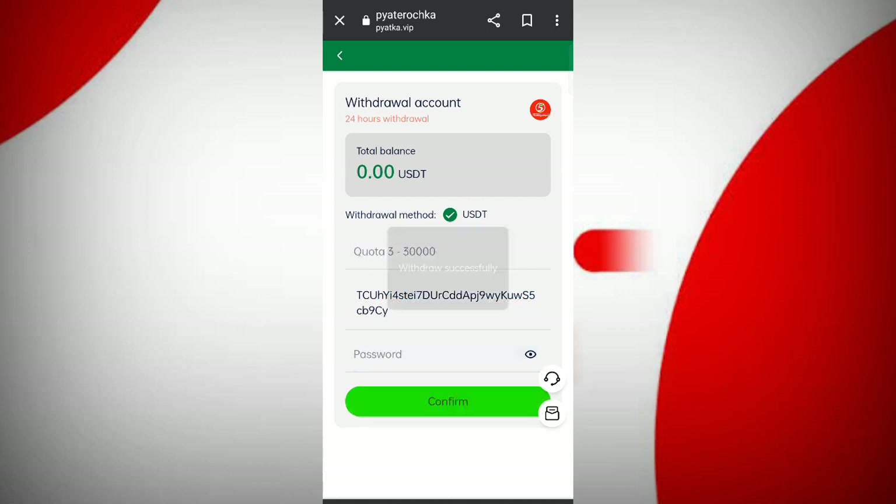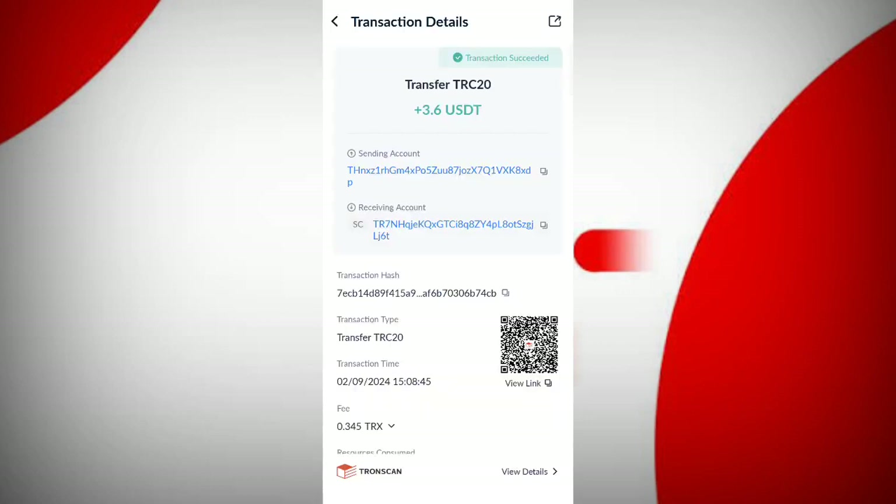You can see on the screen my withdrawal is successfully completed. After receiving in my wallet, I will show you — $3.60 is successfully received in my wallet. This is how the withdrawal works.